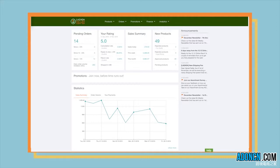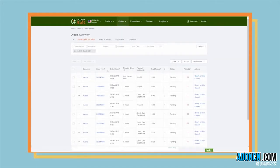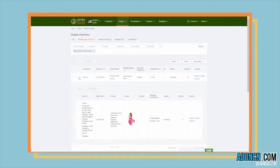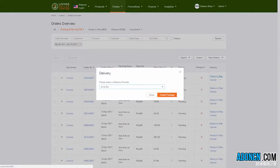In Seller Center, all your orders will appear in the Orders Overview tab and will be visible in the Pending tab. To view, go to Orders, Manage Orders, and click on Ready to Ship. If you want to see more details, you can click the plus sign on each order to see the following: Customer Information, Seller SKU, and Product Image.